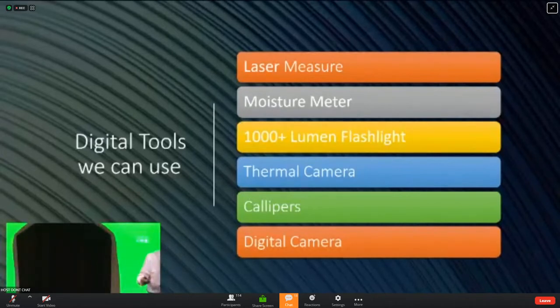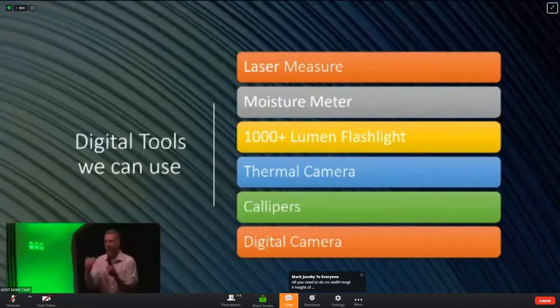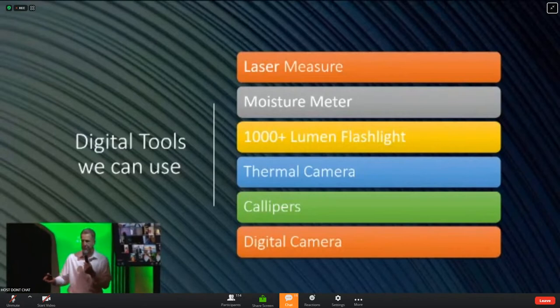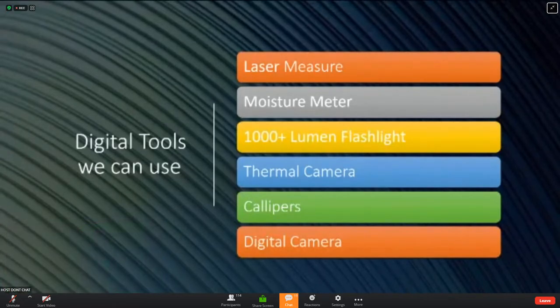You do not have to buy a thermal camera — they're relatively expensive, but we all have thermal cameras. Offer a thermal image to clients. Your adjuster can take a thermal image if you'd like, to see if there's any water trapped behind that wall, behind that floor, behind that door, under that roof, in that ceiling. We also use calipers — digital calipers to measure in thousandths of an inch to show decompression of building materials.